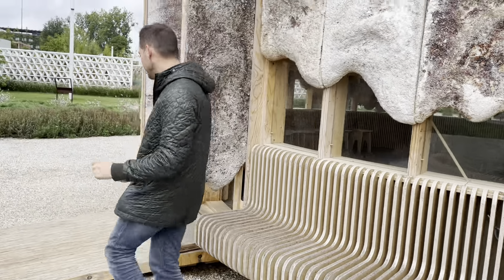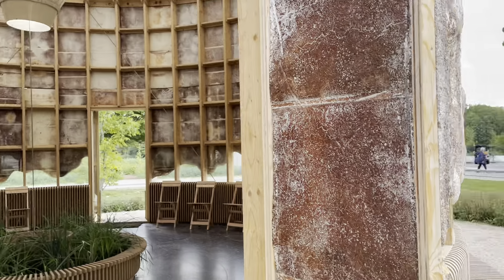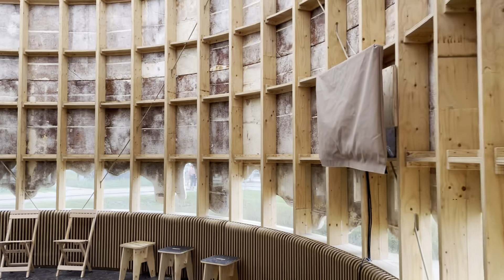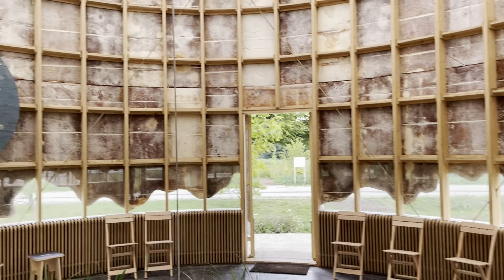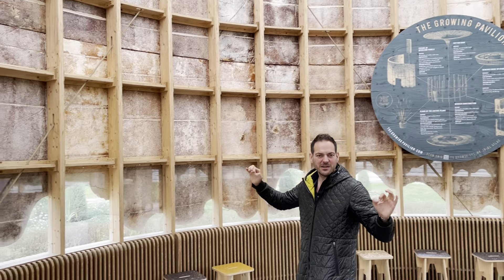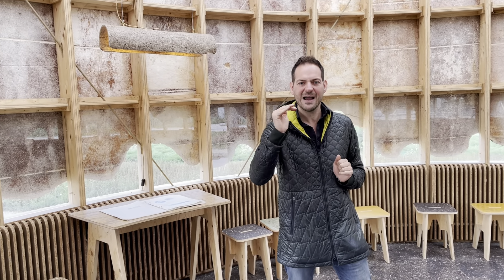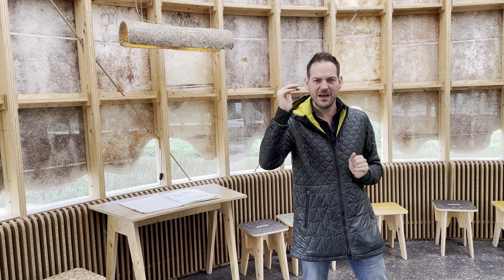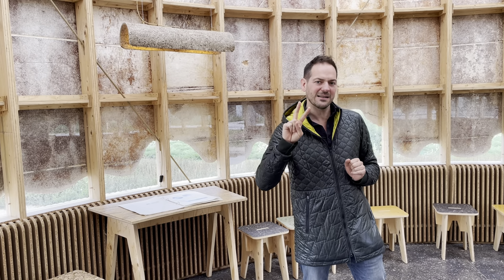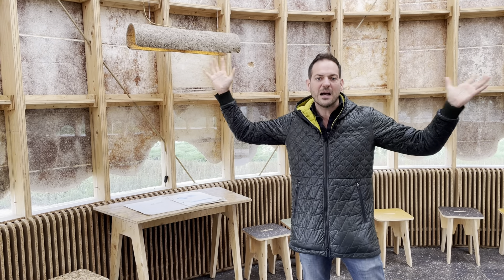Welcome inside our amazing pavilion! The sound quality and acoustics in here are superb, because mycelium has the highest acoustic insulation value of all materials and the second highest thermal insulation value. It's often been used as an insulation material, but here we showcase how beautiful it can be.